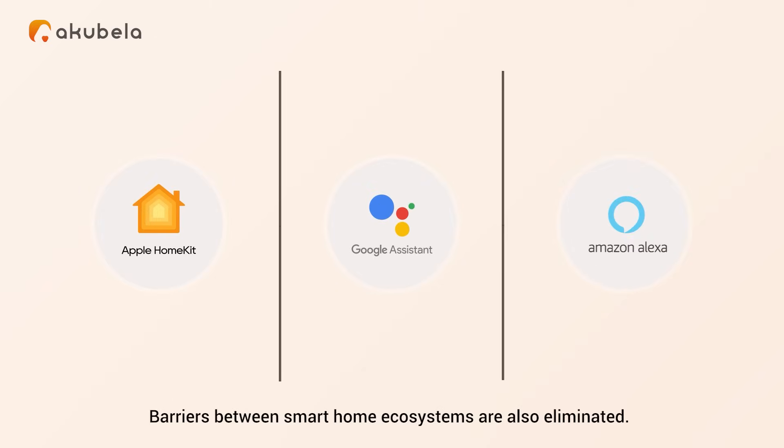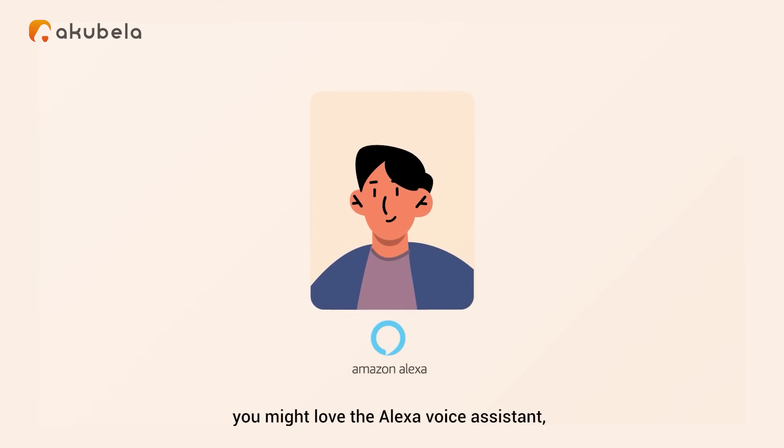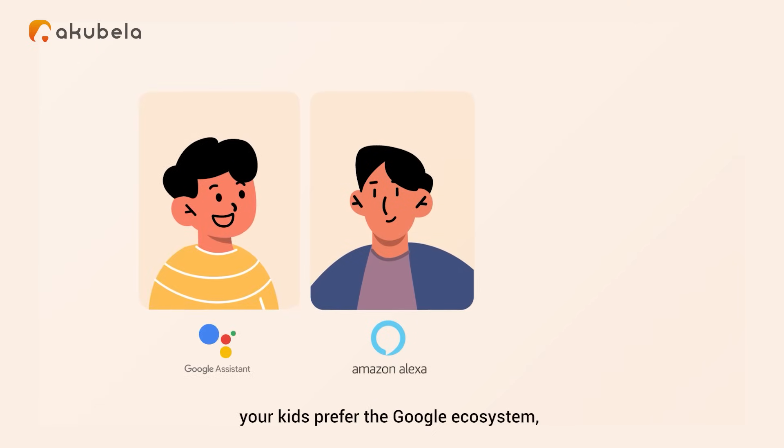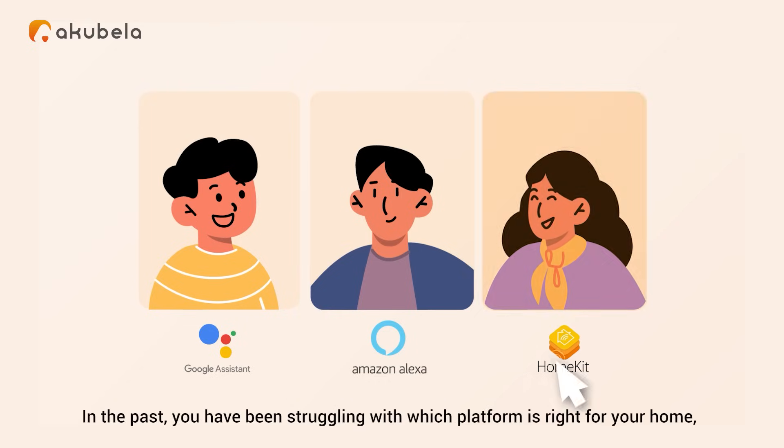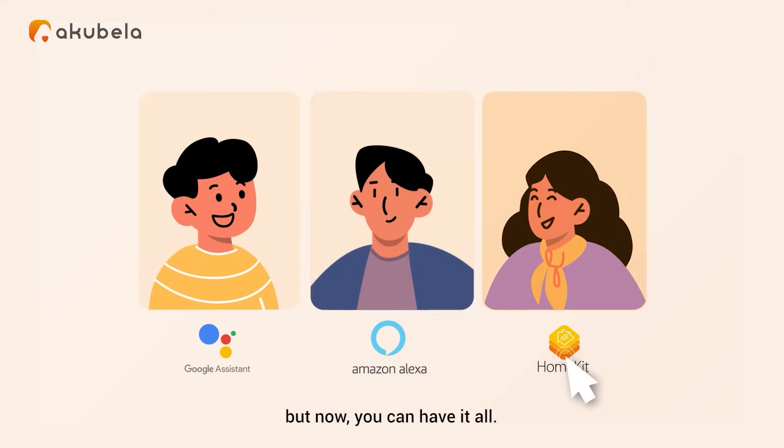Barriers between smart home ecosystems are also eliminated. You might love the Alexa voice assistant, your kids prefer the Google ecosystem, and your spouse is an Apple fan. In the past, you've been struggling with which platform is right for your home. But now you can have it all.